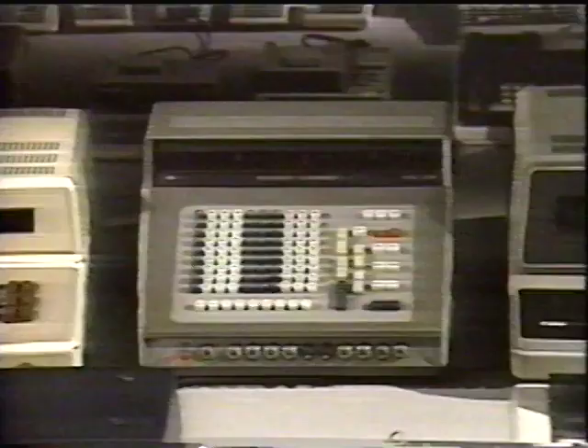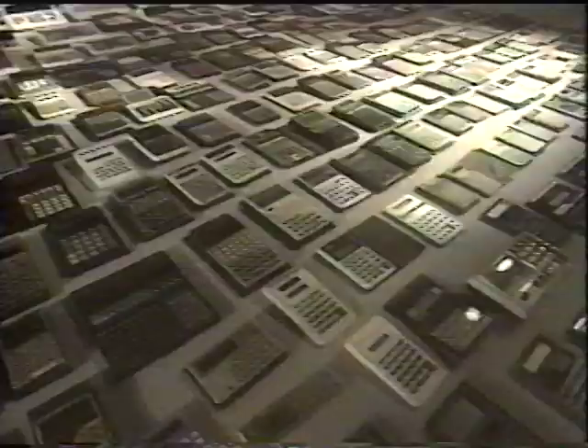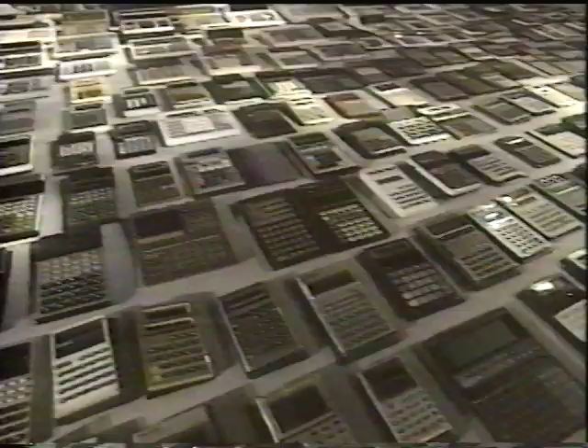Japan's first electronic calculator was commercially produced in 1964. The following year, output reached some 4,300 units. Fifteen years later, in 1980, this production mushroomed to over 60 million units yearly. Over the last 27 years, roughly 2,500 electronic calculators have been introduced, an average of 90 new models every year.